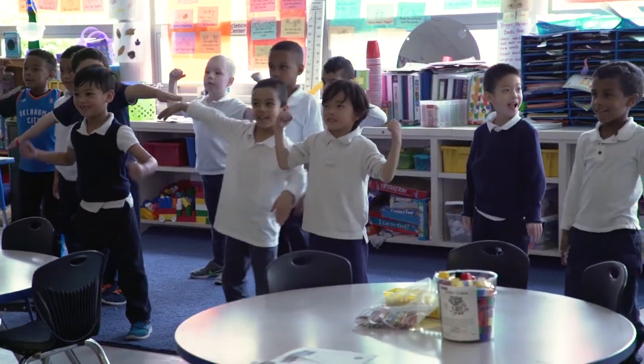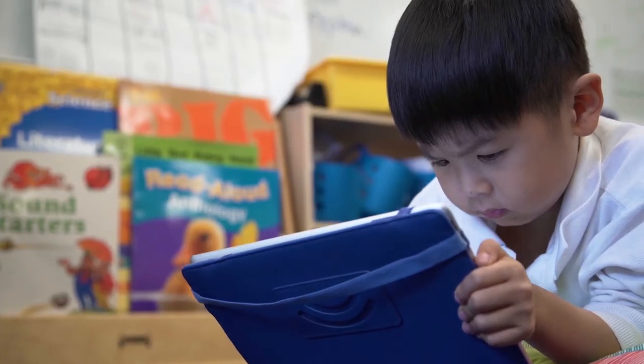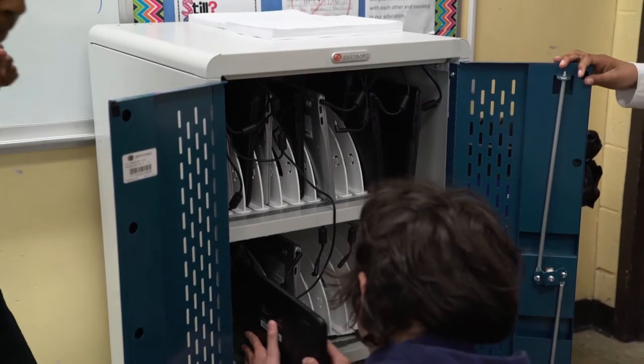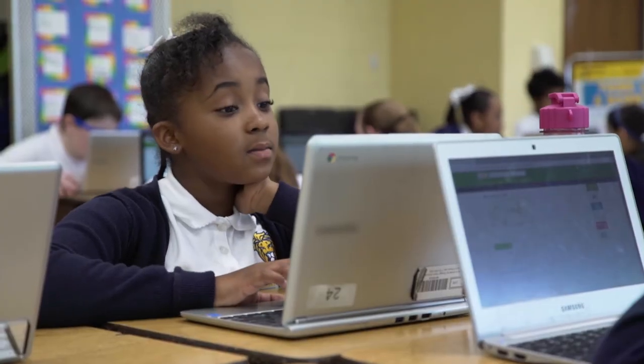Here at South Loop Elementary we earmark the funds that we raised through the Box Tops initiative for either computers or tablets for the classroom. Certain classrooms have computer carts and there are different computers in there. We get to do many things on it — research, reading, science, games related to math.